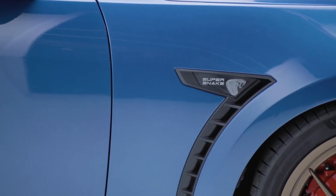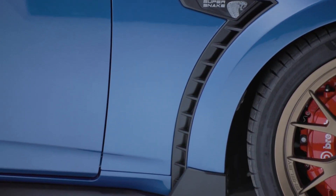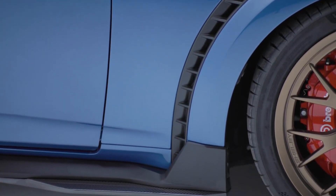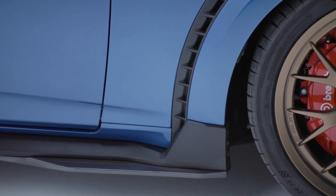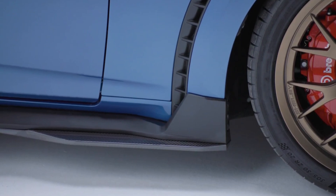The 2024 Shelby Mustang Super Snake S650 convertible is not just a car, it's a masterpiece — a beast dressed in carbon fiber and forged with power. And the beast is not just about looks, it's about power, and oh boy, does it have power!